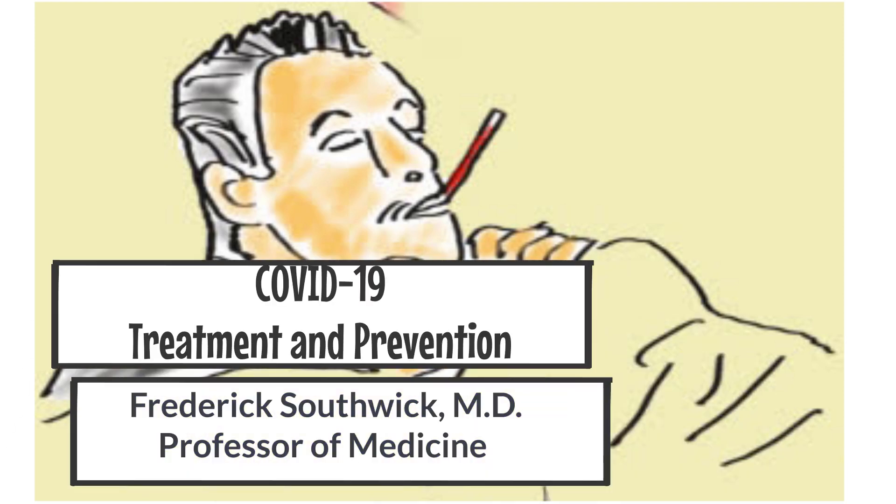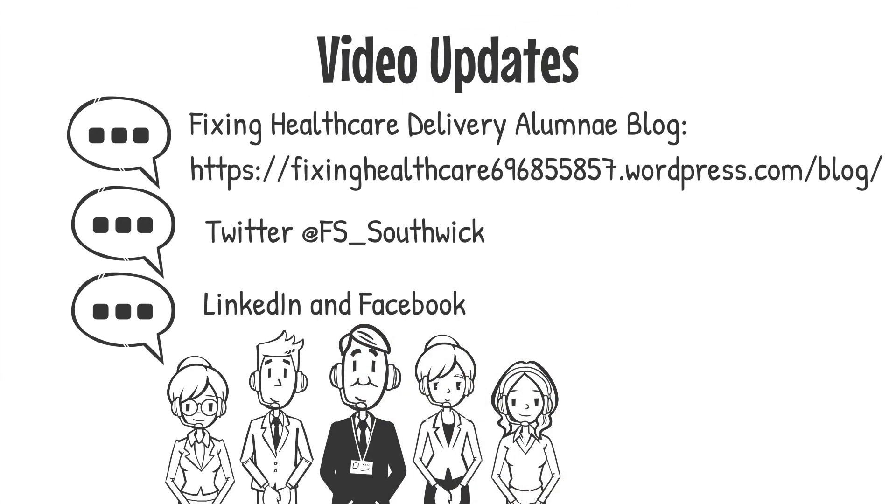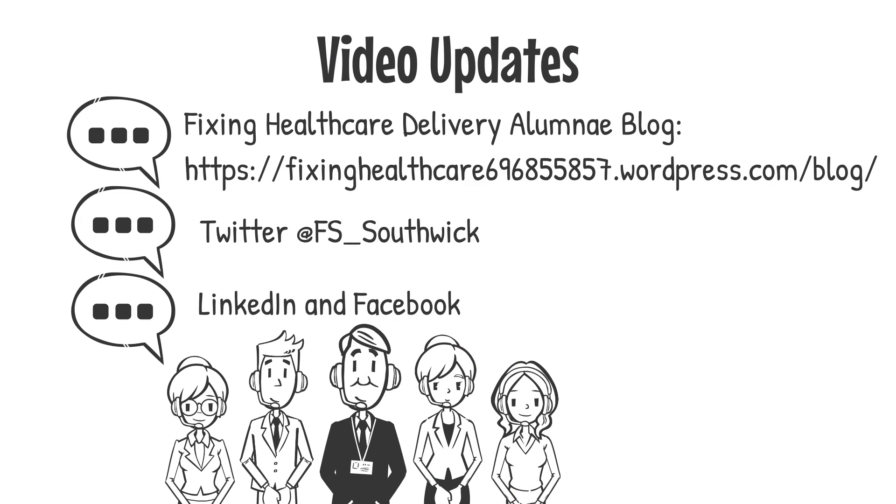This video will cover the present recommendations for treatment and prevention. I want to point out that conditions are rapidly changing and the video on epidemiology of COVID-19 is already out of date. I will be updating sections of this video in the near future, so stay tuned. I recommend following the blog for our UF College of Medicine Fixing Healthcare Delivery alumni site. I will be sharing all updated YouTube links on this site.